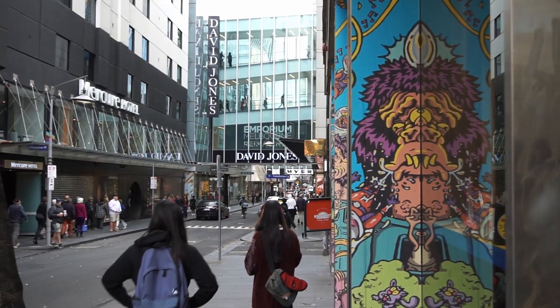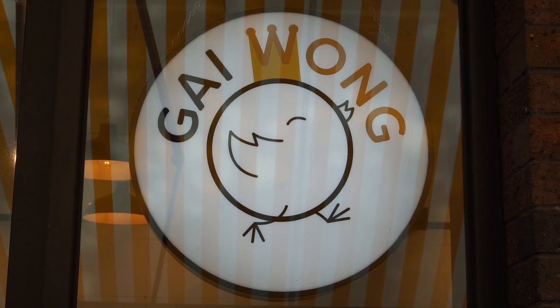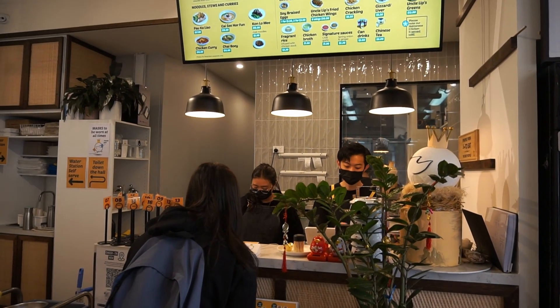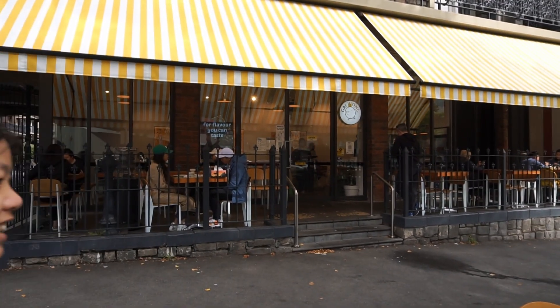Alright guys, we're going to finish our breakfast here and then go for a walk. We'll see you at lunch! We're at our lunch location — Gai Wong — which literally means Chicken King. We're here for their Hainanese chicken rice. Can't wait, super excited!